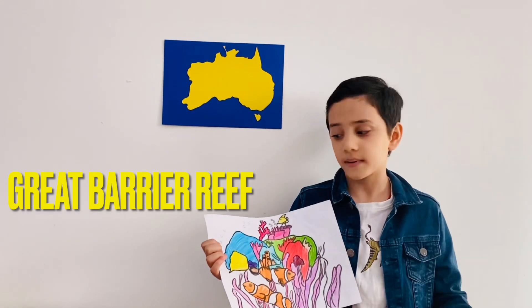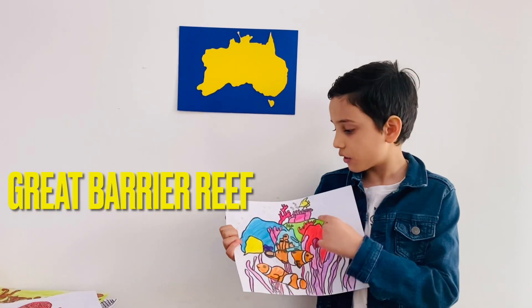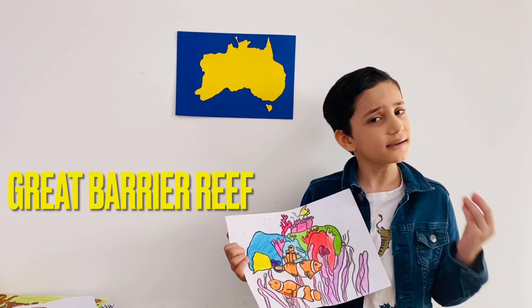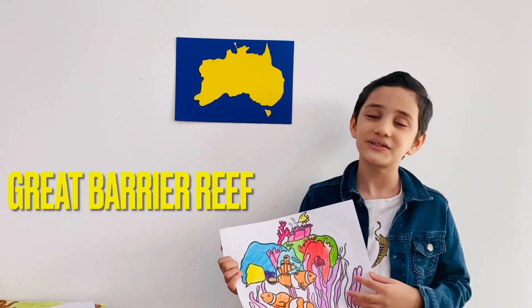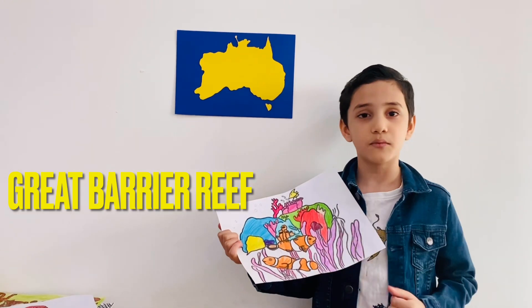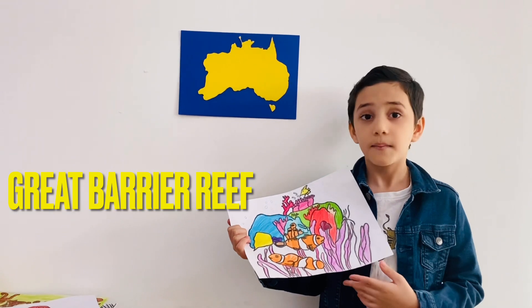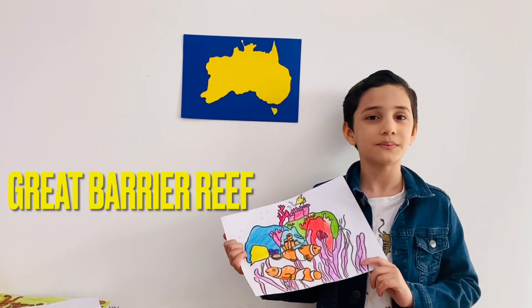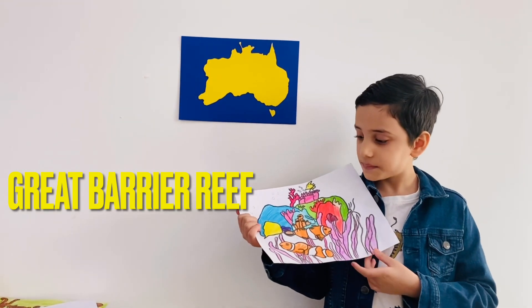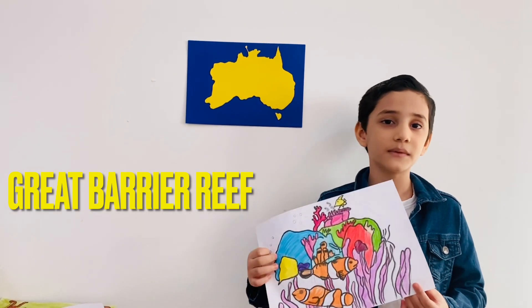Corals are animals but they look like plants, and they come in many colors. Corals eat zooplankton, which is a small creature that floats at the top of the water. Clownfish clean the sea anemone. The sea anemone is very poisonous, but it doesn't harm the clownfish. The sea anemone helps the clownfish hide and protect itself from predators.